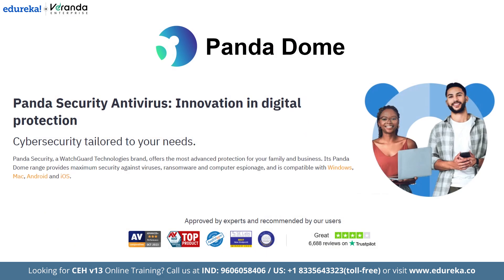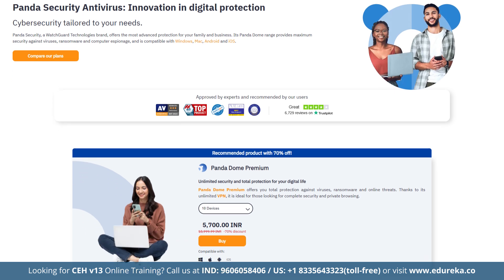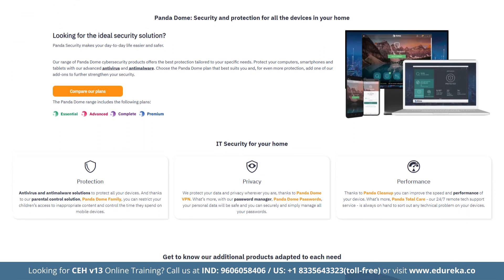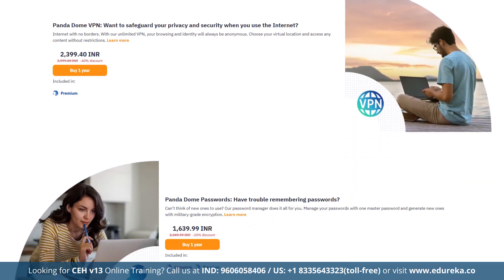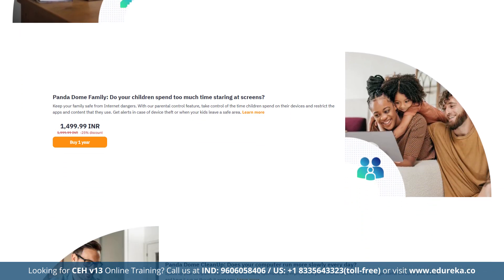Next on the list we have Panda Dome, which offers flexible pricing and an advanced virus scanner with a 95% malware detection rate. It stands out with its versatile range of plans and extras. Key features include web protection, optimization tools, VPN, firewall, parental controls, password manager, dark web monitoring, a file encryptor and even a free bootable antivirus rescue kit.